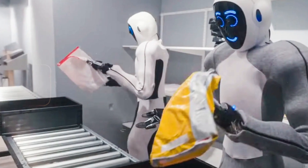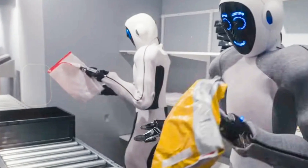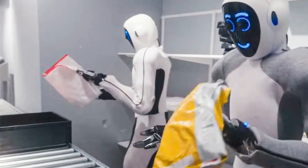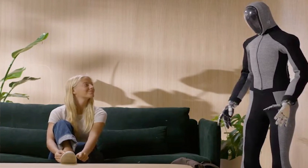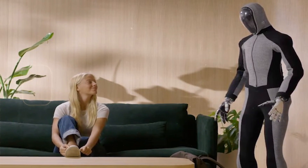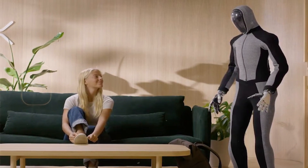Unlike many humanoid robots with a sleek high-tech appearance, NEO has a more normcore aesthetic, potentially making it more approachable for home use. While NEO shows promise in several areas, it's still in development and will likely get better. Its real-world performance and how it truly compares to other humanoids will become clearer as it enters pilot testing in homes.